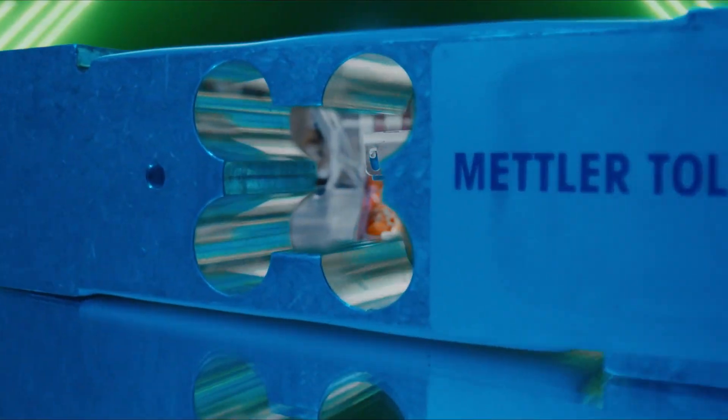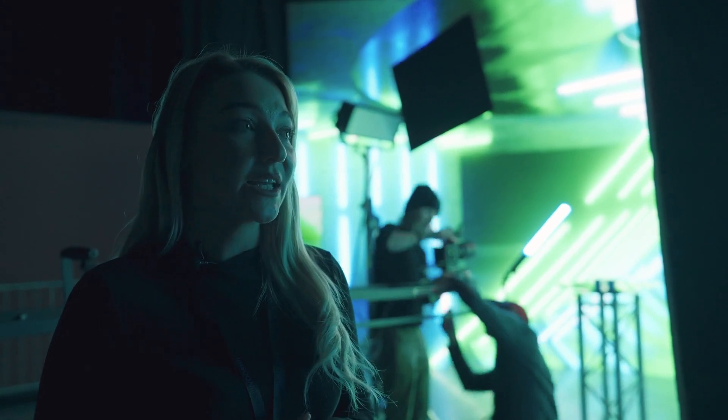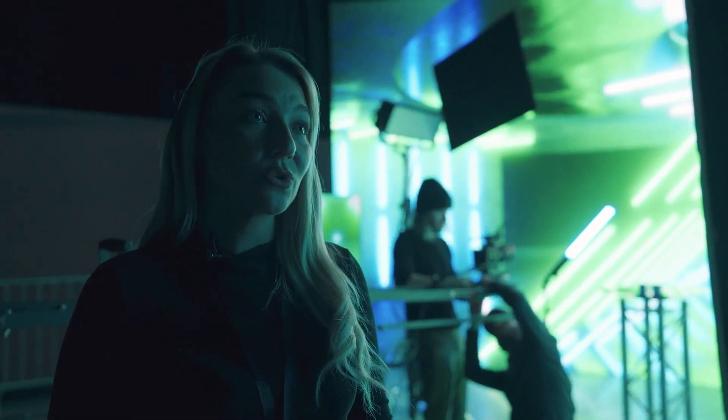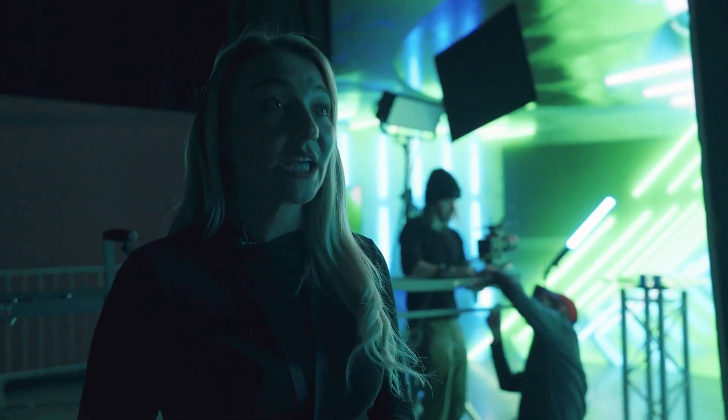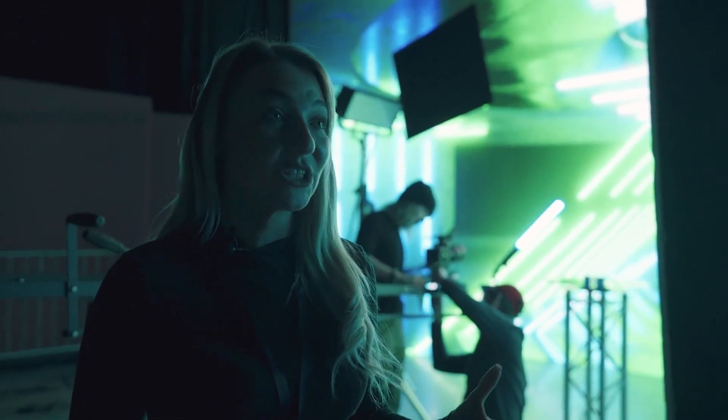You can be as creative as you want with this LED wall — the options are really limitless as to what you can create on there. You can design so many different scenarios, you can be in many different locations during the same production, and there's just really no limit to what you can actually do.